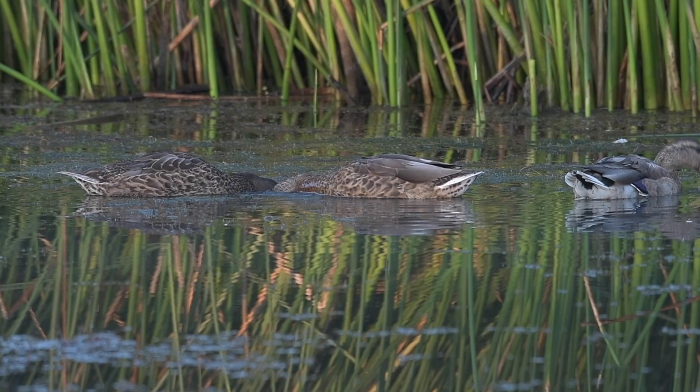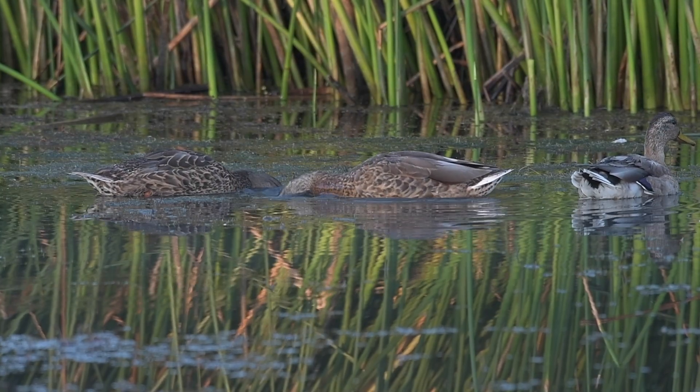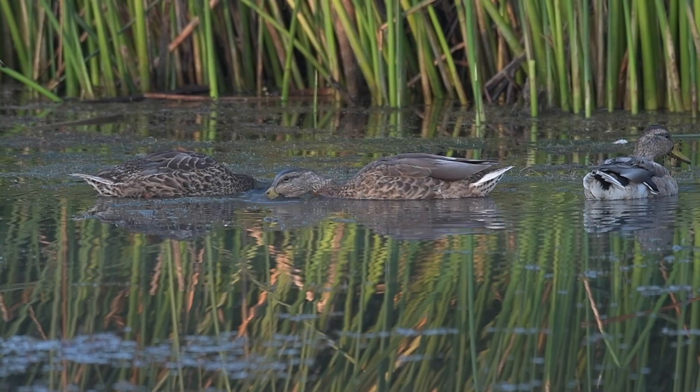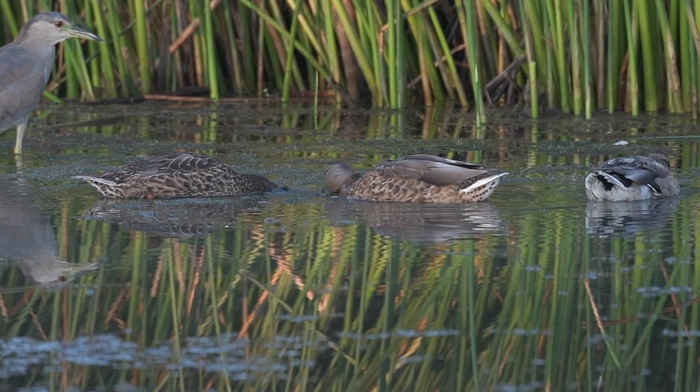During mid to late summer, you might notice something interesting at your local duck pond. Instead of seeing mallard duck males with their brightly colored green heads, you see what looks like a whole bunch of females. Where did the males go?